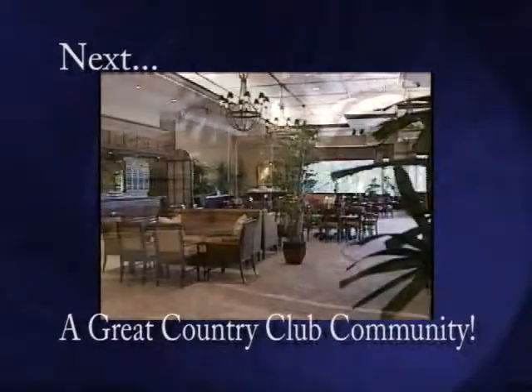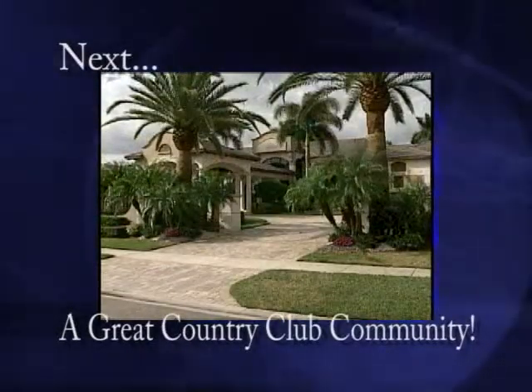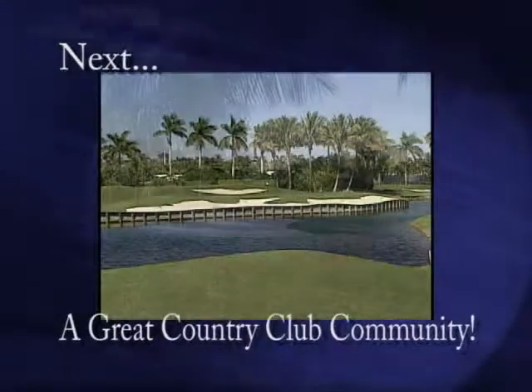Straight ahead here on Golf America. This is a luxury home, homes like I've never seen before. Estates that are just magnificent with architectural style that's very bold. We are off to South Florida and one of the finest country club communities in this part of the state.